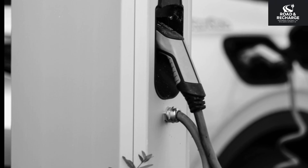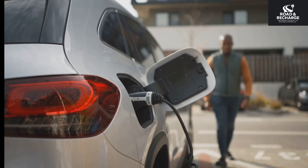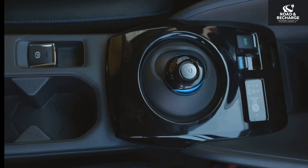You just got a new EV. The range is great, the acceleration is instant, and you never have to visit a gas station again. It feels like the future.